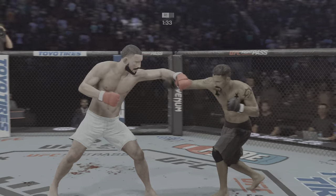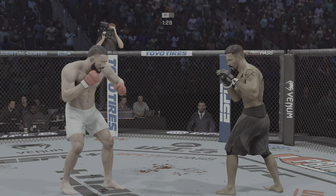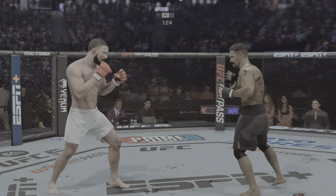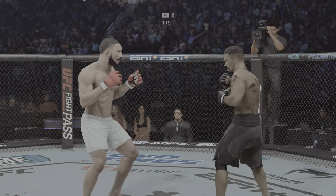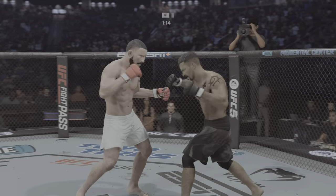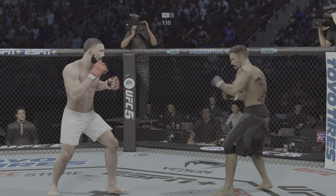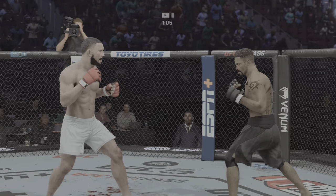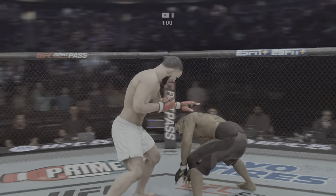He thought the kicks would be the key tonight, and they sure have been. Back to the jab now. Throws a big right hand, but doesn't find its home. Double jab. Both fighters starting to open up a little bit. That's a brutal cut on his nose there — he is bleeding. Really using his reach advantage there with that punch.